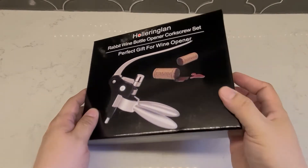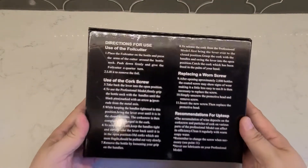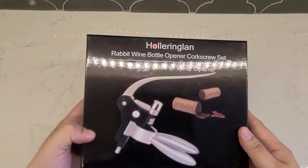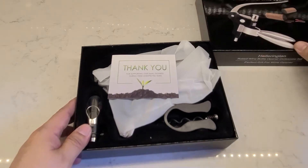Today we're unboxing the Hollering Land Rabbit Wine Bottle Opener. It is definitely something to pick up if you're trying to make it easier for yourself when opening up bottles of wine.